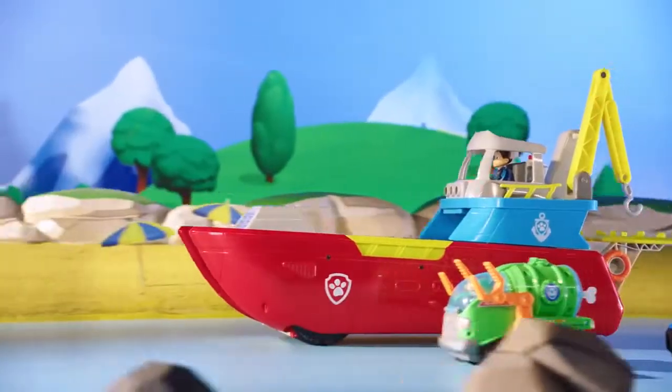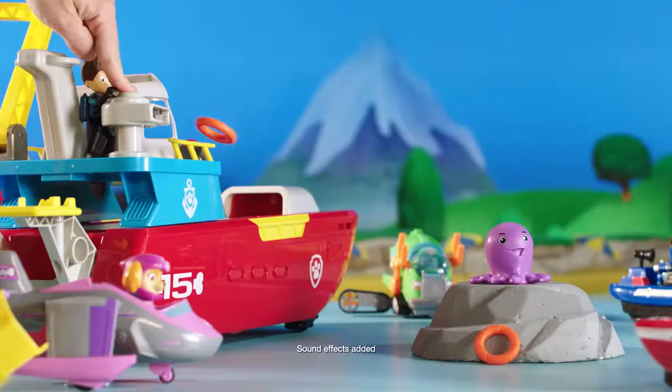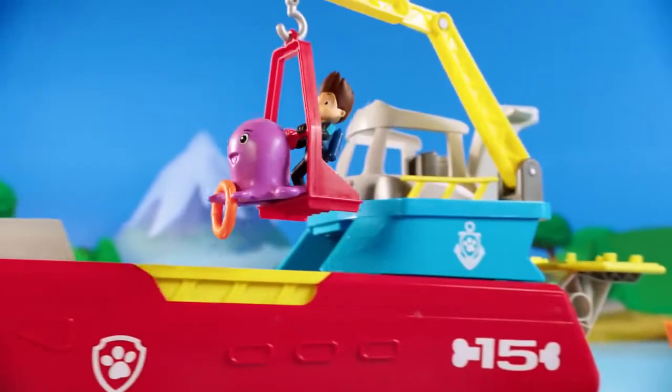Go Rubble! Go Rocky! Launch the Lifesaver! Yeah! We saved her!